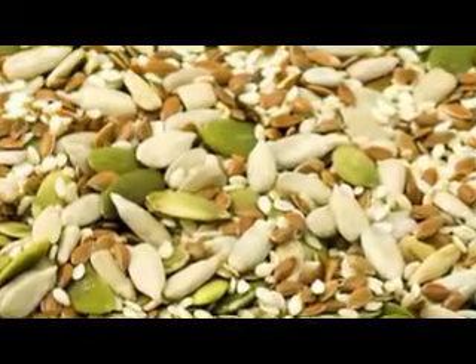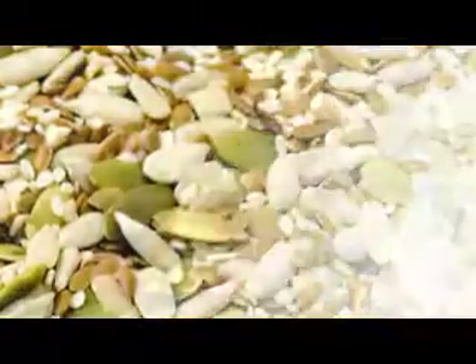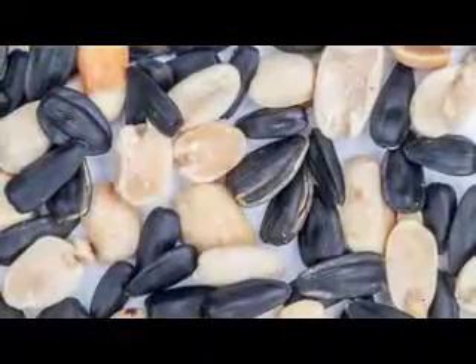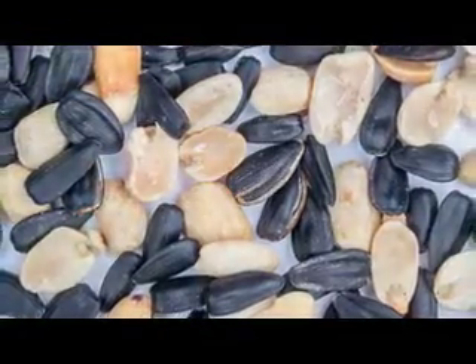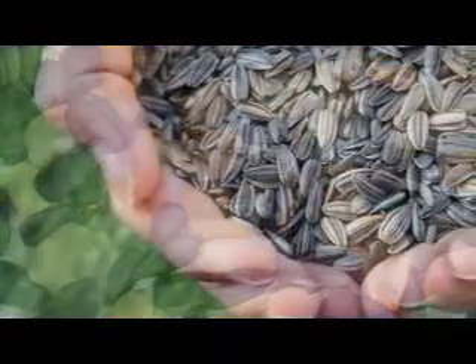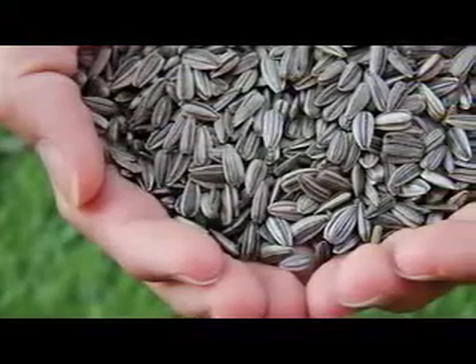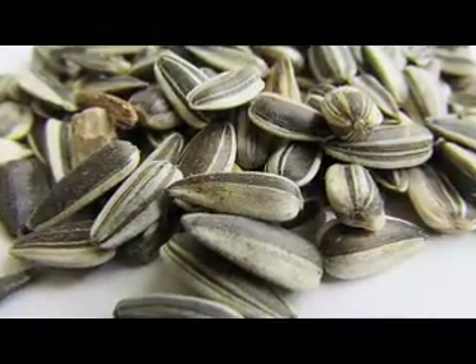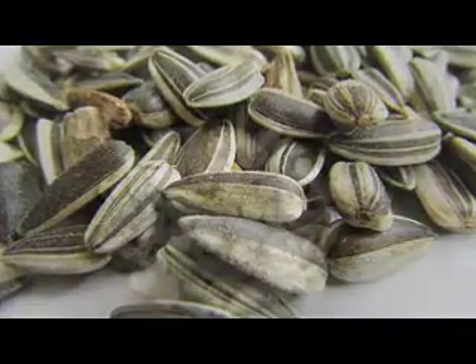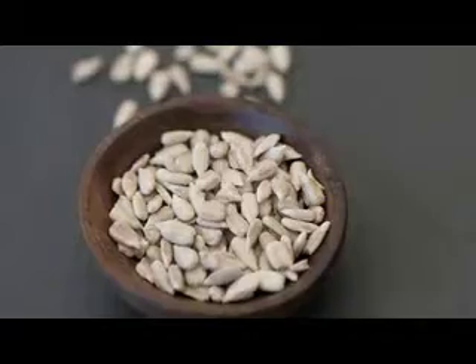Number one: sunflower seeds. With 37 percent of your daily needs for vitamin E per ounce, these seeds can help keep your skin pimple-free. That's according to a study published in Experimental Dermatology that looked at 100 patients recently diagnosed with acne. Researchers found that those suffering from severe acne had nearly 30 percent lower blood levels of vitamin E compared to a clear-skin control group. Vitamin E is thought to enhance immune function, allowing the body to fight off the inflammation that leads to acne.